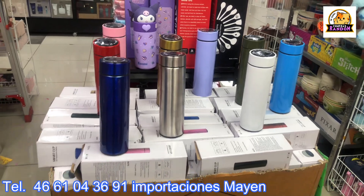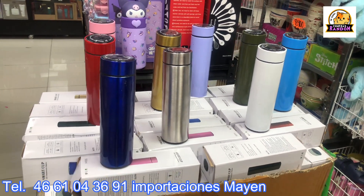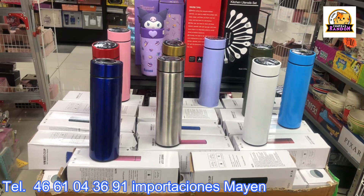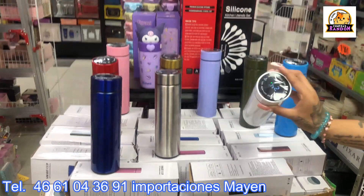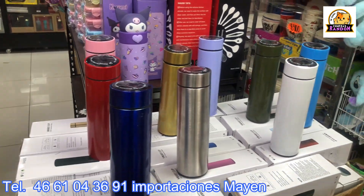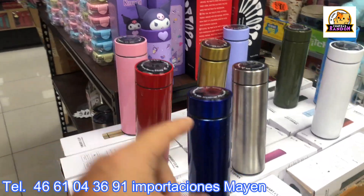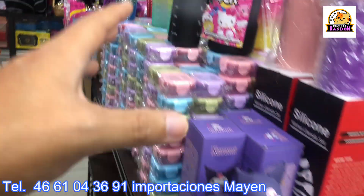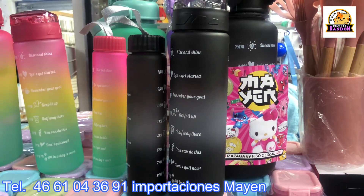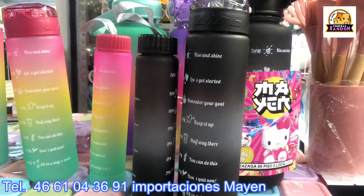The thermos is very affordable right now: 55 pesos per piece, 50 pesos wholesale, and 39 pesos per box. The box has 50 pieces and includes all the colors you see — and it's digital. Colors include military green, blue, white, purple, gold, silver, red, and also famous duo and trio sets. The trio is at 70 pesos, 65 wholesale, and 49 per box with 48 pieces.